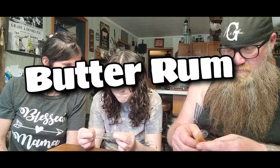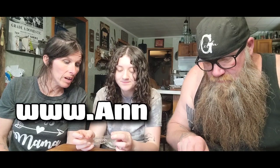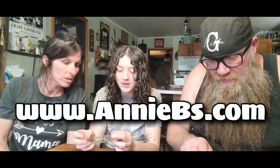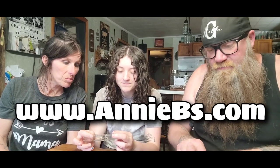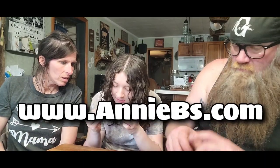So we're going to open the butter rum one right now. I'll cut it into a few pieces — maybe you can read the wrapper. Butter rum handmade caramel. Oh, handmade — nice. You can get them at annieb's.com. Since 1978! They've been making it since 1978.